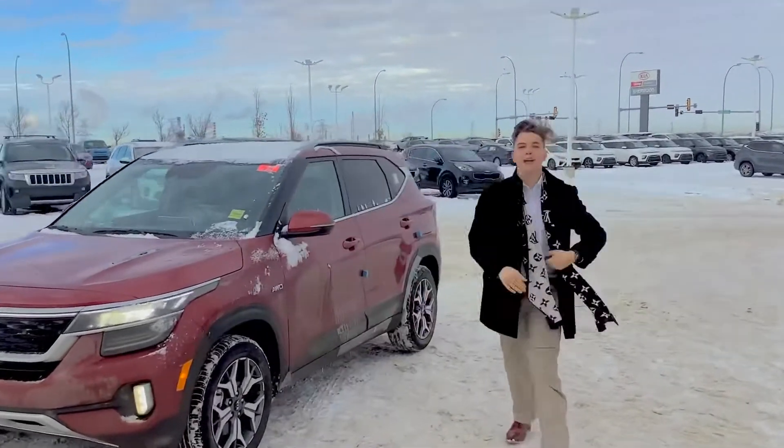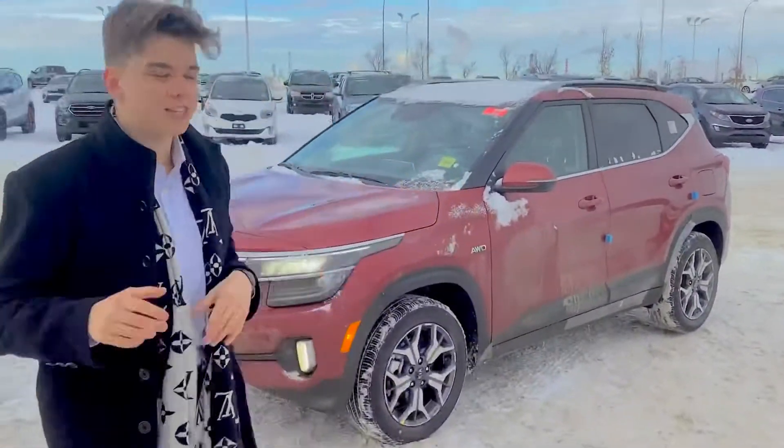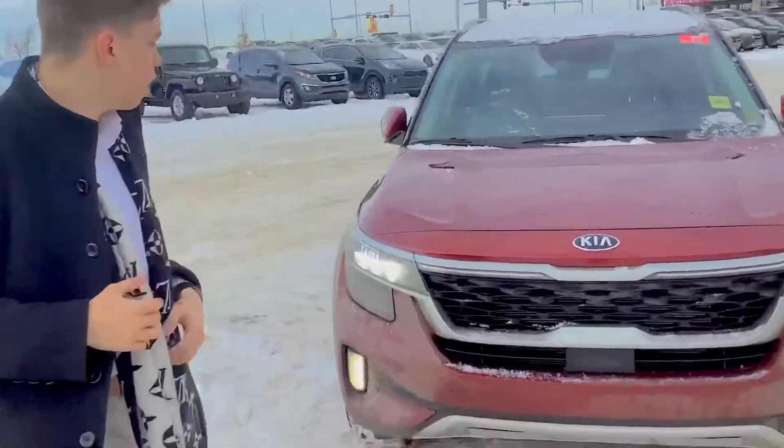Hi there Roland, I'm running this walk-over on the Seltos here at Sherwood Kia. I'd like to thank you so much for your interest in the 2021 Kia Seltos — one of the most highly demanded vehicles in all of Alberta at the moment.